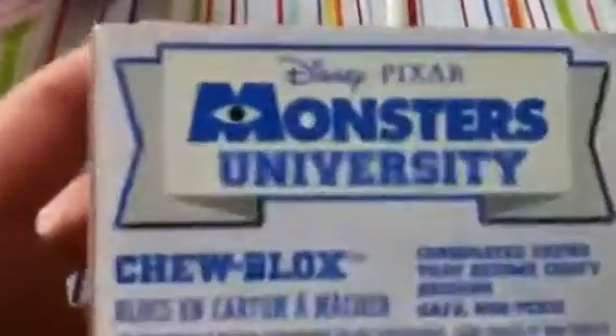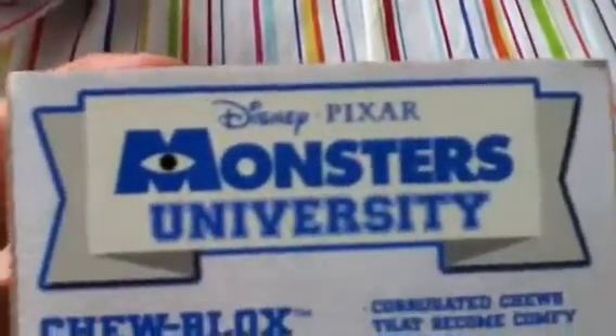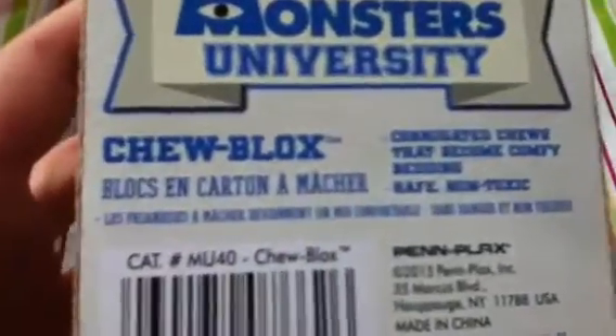It's a cardboard cube with Sully on it — same design on the back — and it says Disney Pixar's Monsters University. I really think Yankee loves cardboard, so he will definitely love this. If he likes it, I'm probably going to go get two more to stack up and save one out for later.